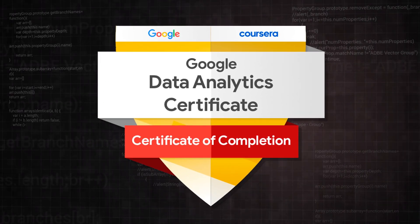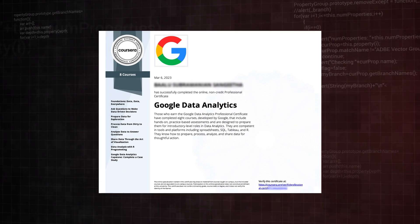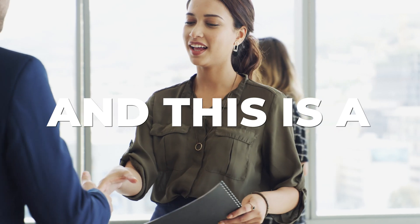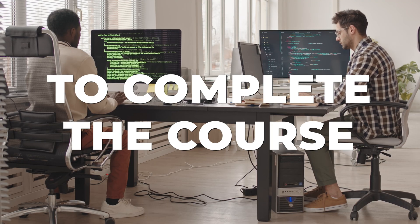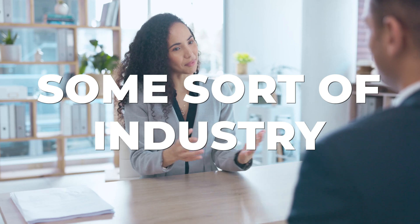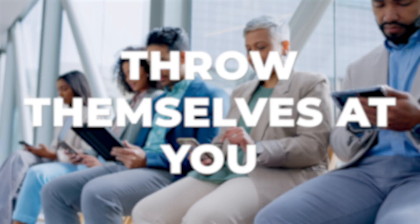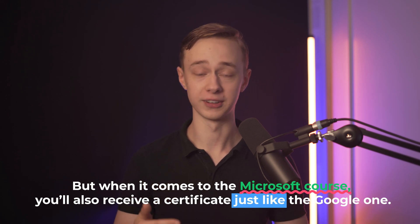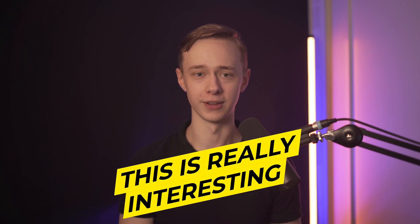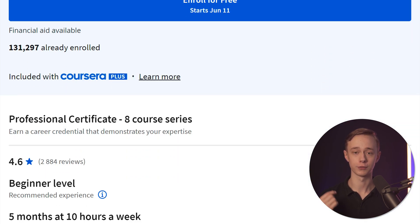Let's talk about the certificate itself. When you complete the Google course, you will receive a certificate from Google and Coursera. This is a great achievement and shows that you've taken the time to complete the course, but it's not really an industry-recognized credential that will make employers throw themselves at you. When it comes to the Microsoft course, you'll also receive a certificate just like the Google one, but they do also offer something else.